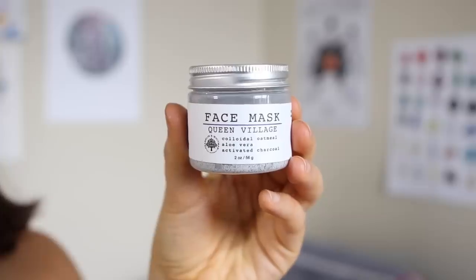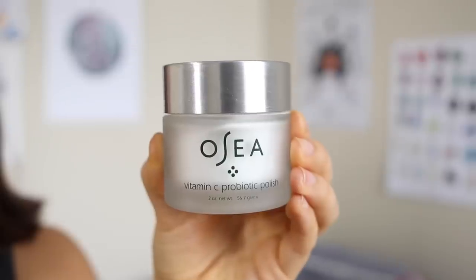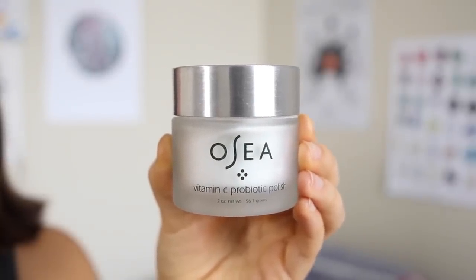The other face mask I like from Franklin and Whitman is the Queen Village one, which is mostly comprised of colloidal oatmeal, aloe vera, and activated charcoal. This one is better if you have sensitive skin — if I still want to wear a face mask but don't want something as intense, I'll use this one. Every month or so I also use Osea Malibu's Vitamin C Probiotic Polish. It's actually more of a deep exfoliation — it's a dry powder you mix with a little warm water and rub onto your face. It's a very intense exfoliation you only do for about 30 seconds, and afterwards you're supposed to put a deep moisturizer on your skin.